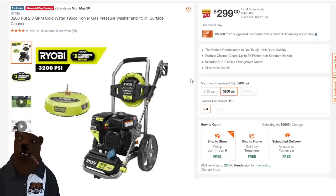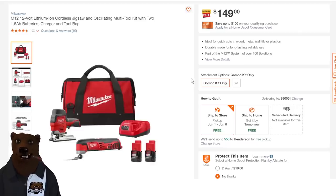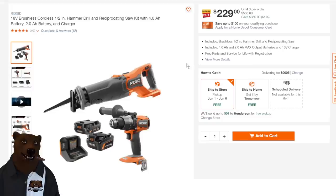We've got the Milwaukee M12 12-volt combo kit with the jigsaw and the multi-tool. I have mixed feelings about the jigsaw, but the multi-tool I actually own — it's not a workhorse but it's a super compact option compared to the bigger multi-tools, and it's been great for me. $150 for that combo kit.